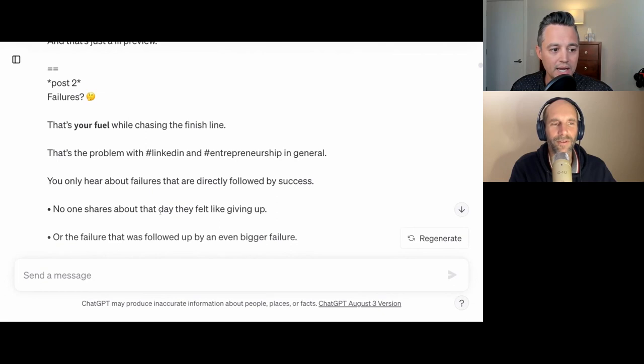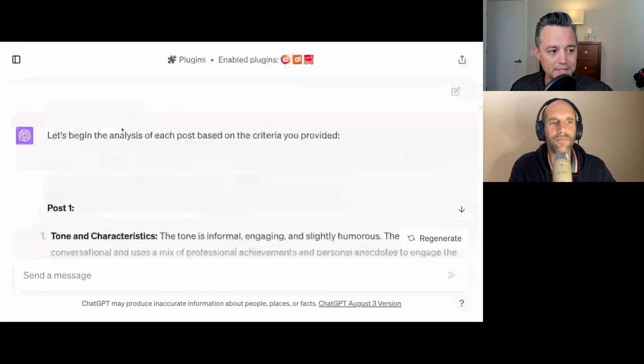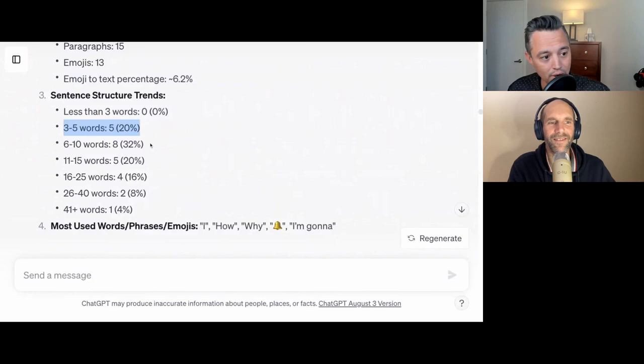After each three to five posts, I'm asking ChatGPT to analyze. You'll see here ChatGPT responds as I told it to — I'm not telling it to write, I'm telling it to analyze. It says: Post one, here's the tone and characteristics, here's the formatting, emoji-to-text percentage 6%, 20% of my sentences are three to five words, 32% are six to ten words, 20% are 11 to 15 words. So when people look for shortcuts, they think they can just find a prompt on the internet, put in an example of their writing, and ChatGPT is going to nail it. That's not how it works — you have to tell it what to analyze and what to look for.